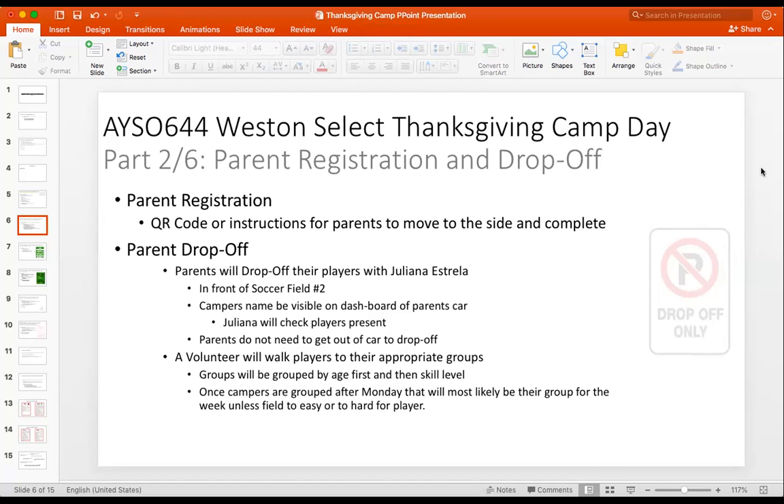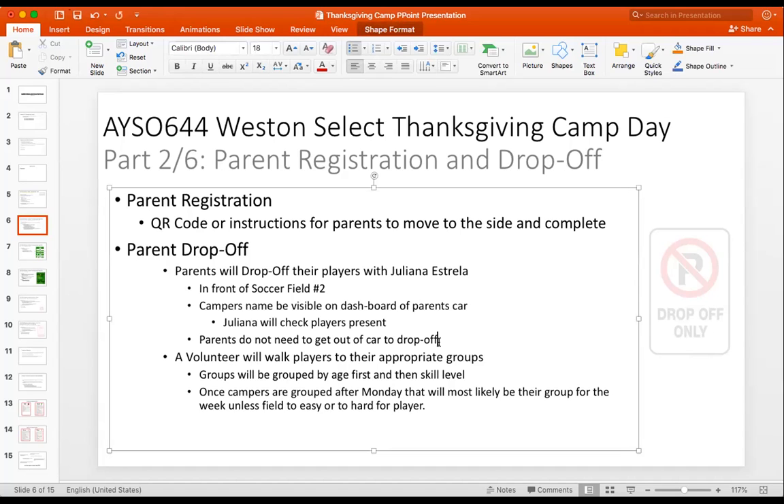Most parents already have a name tag from their school, so it's easy for us to see the name — for example, Josh Q. Then we get that player and a counselor escorts them to the car. No kid goes to the car without an escort from our counselors or coaches — that is part of the safety protocol. And for parents who get off, we tell them: tomorrow you don't have to get off, just drop them off via drive-through.